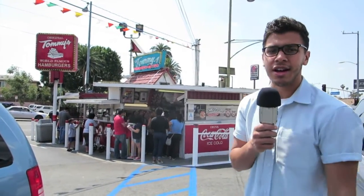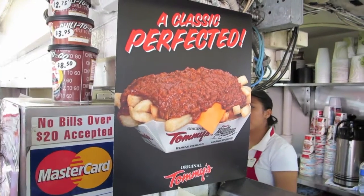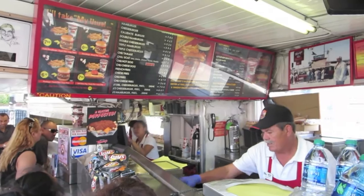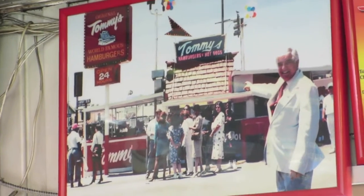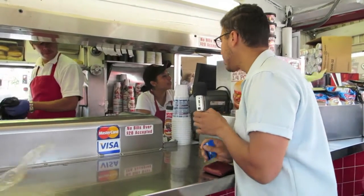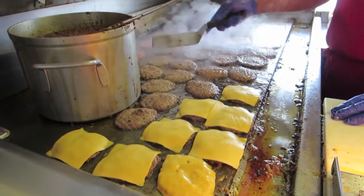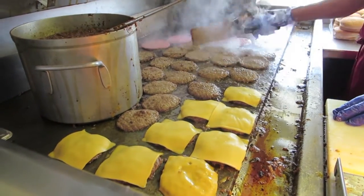We're going to grab our food, probably get a chili burger and maybe some chili fries. Can I have a number two, and can you make those chili cheese fries? Everything on the burger. For here. Thank you.